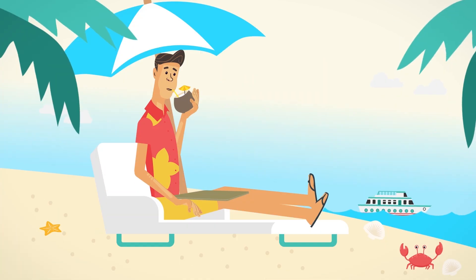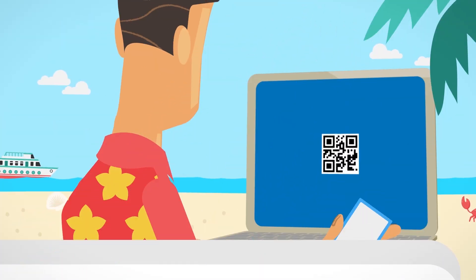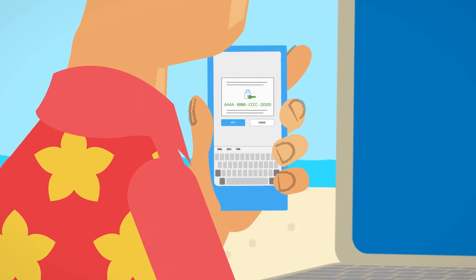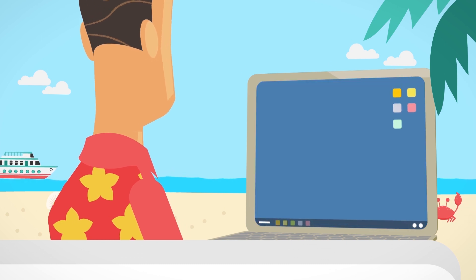Password self-service also works even if the laptop has no access to the internet whatsoever. In this case, users need to reset their password using their phone or other device that has internet, receive a security code, pass it on to the laptop, log in, and continue with their work.